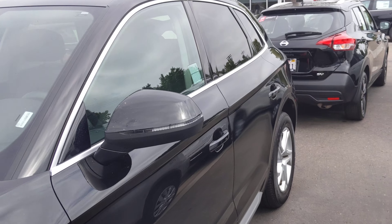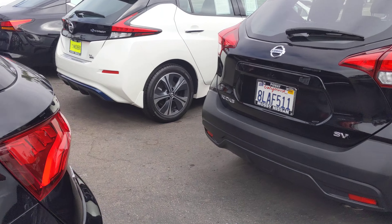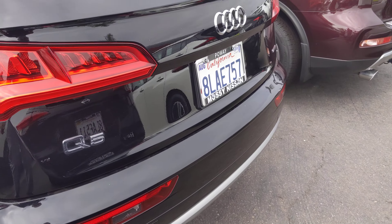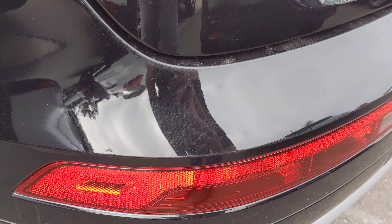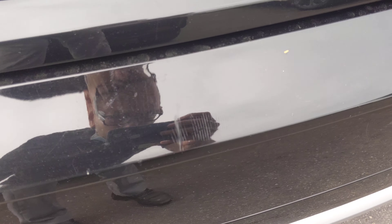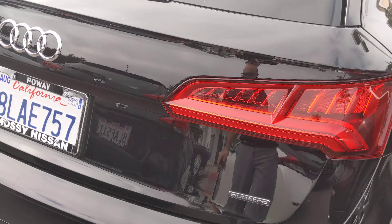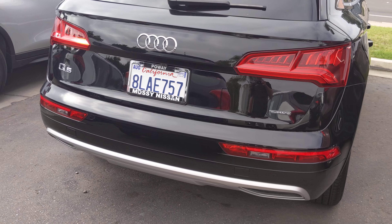Just want to walk around the car. There are just a couple minor cosmetic defects. Being a black car, you might see there are some scratches on the bumper right there. If you get close you can definitely see the scratches.